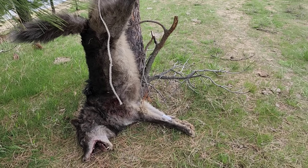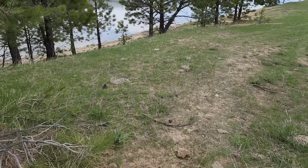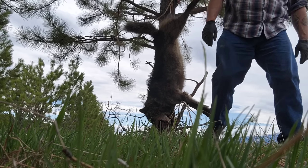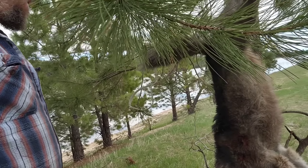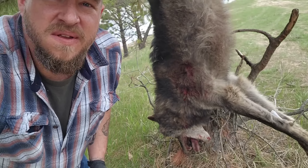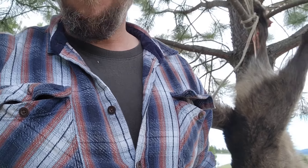I might have to grab a couple ratchet straps so I can get him up high enough to actually get him skinned out. I'll hang him up in this tree and get him skinned - a friend of mine wants him. I'm a pretty big guy, I'm 250 pounds, just under six foot - 5'11. Getting skinned out.